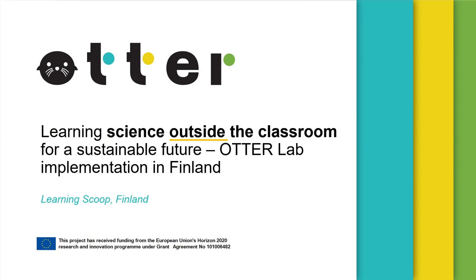Learning Science Outside of the Classroom for a Sustainable Future. ATHER Lab Implementation in Finland.